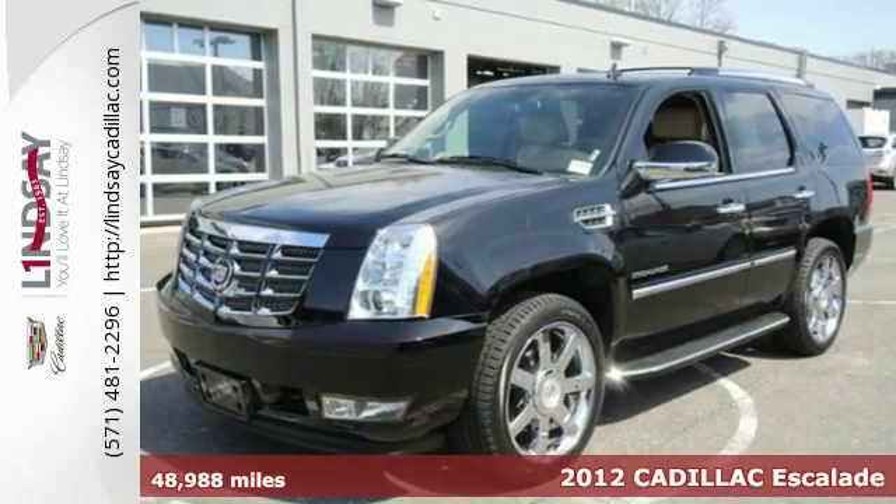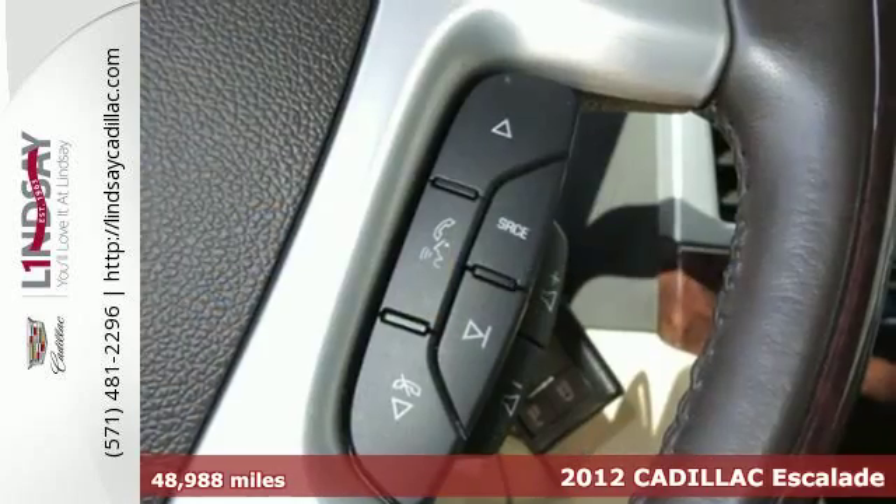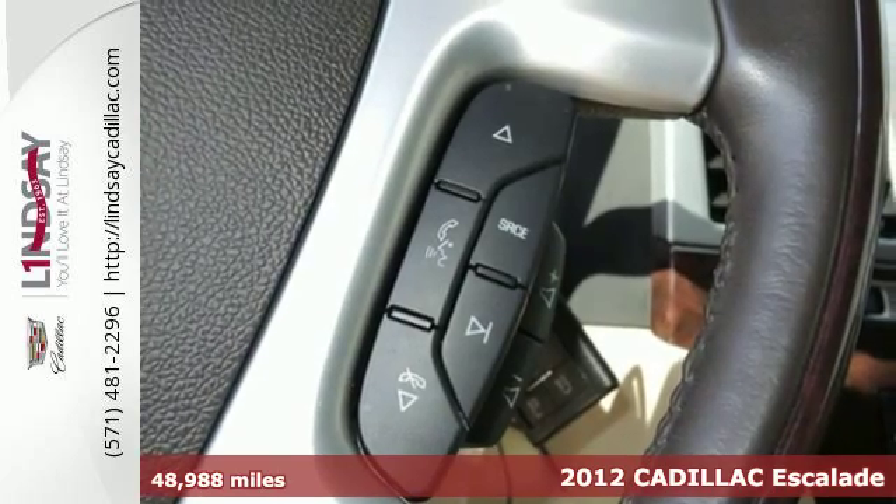It's a 2012 Cadillac Escalade. The Escalade keeps its remarkable reputation, and for a good reason.